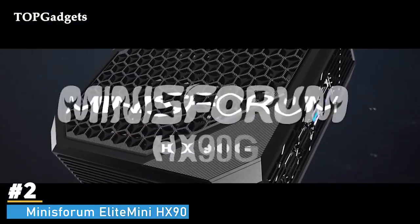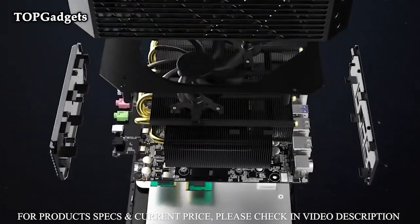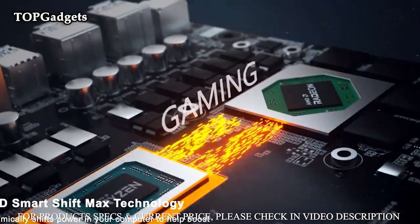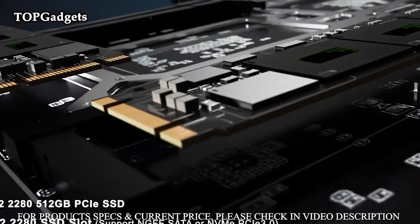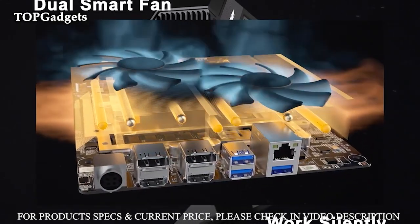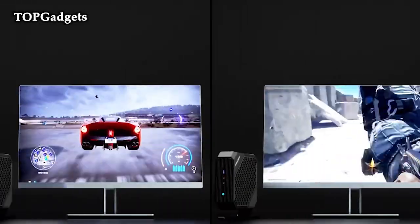Number 2: Minisforum Elite Mini HX90. The Minisforum HX90 is a small desktop computer with an AMD Ryzen 9 5900HX 8-core 16-thread processor at 4.6 GHz. The faster performance can handle heavy computing tasks without problems and is ideal for multitasking. Widely used for light work, image editing, browsing, watching movies, and programming.